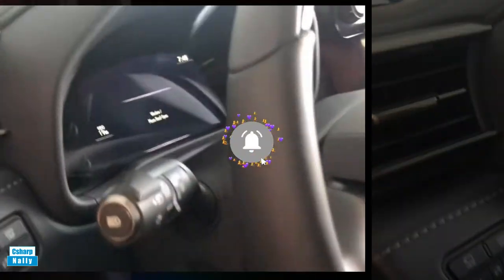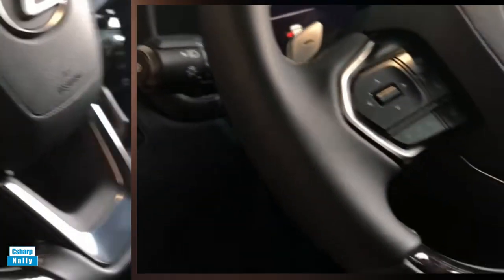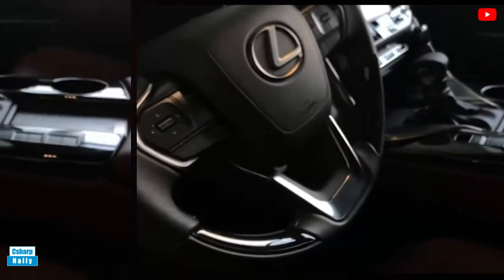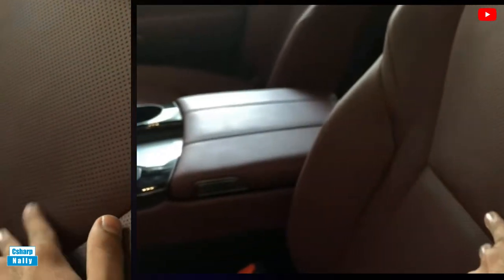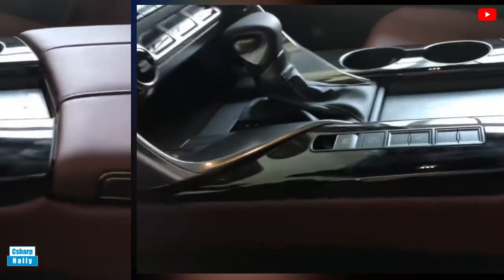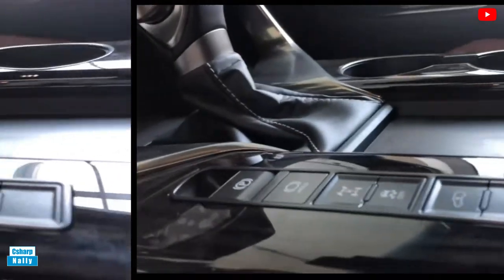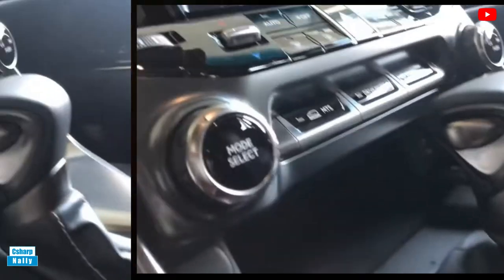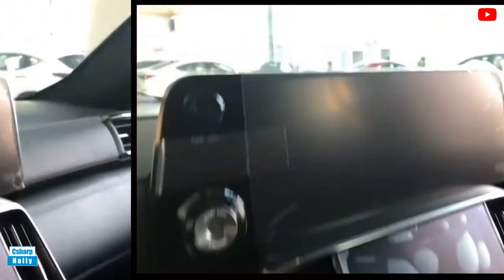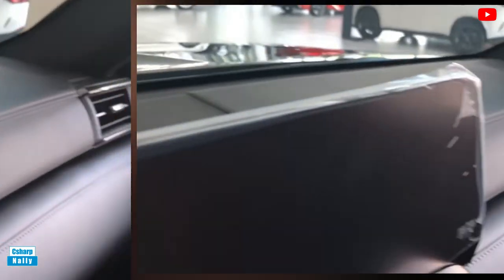Infotainment and Connectivity: The Lexus dashboard comes with three standard displays — an 8.0-inch screen for the gauge cluster, a 12.3-inch screen for the infotainment, and a separate 7.0-inch screen for climate and vehicle controls. Apple CarPlay and Android Auto are both standard. Wireless charging is offered, and audiophiles can upgrade the stereo to a 25-speaker Mark Levinson surround sound system with either the LX Luxury or LX Ultra Luxury trim.